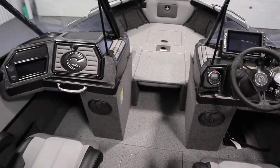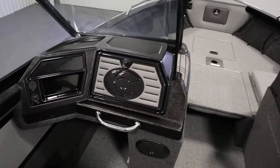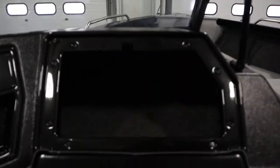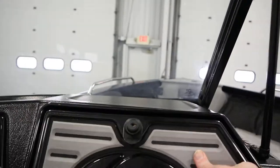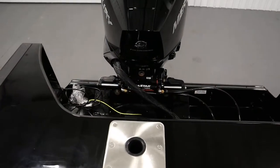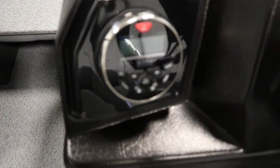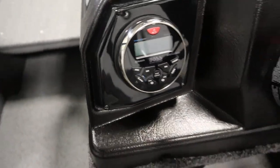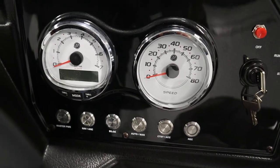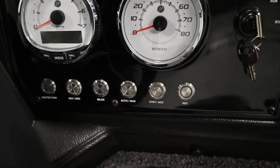Standard features include a full walk-through windshield with a passenger glove box and storage compartment. It has hydraulic steering on the motor and a Boss AM/FM Bluetooth stereo with AUX and USB inputs. Gauges include a tachometer with Mercury Digital SmartCraft gauge and a speedometer, plus lighted helm switches.